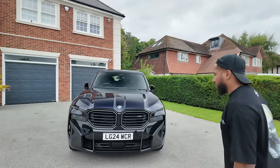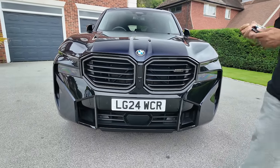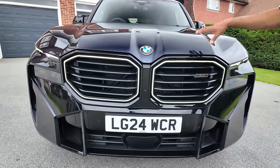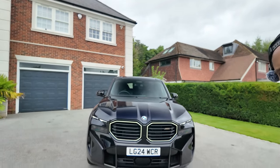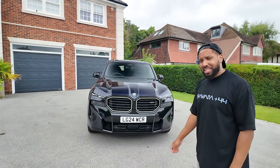The grille is huge, and the LEDs around the grille light up — you get a nice little lighting effect. It's quite controversial in its design; a lot of people have said they dislike it or downright hate it. But I'm going to cause some issues when I say I don't mind how it looks — it's quirky, it's different, it's unique, and I'm not mad at that.